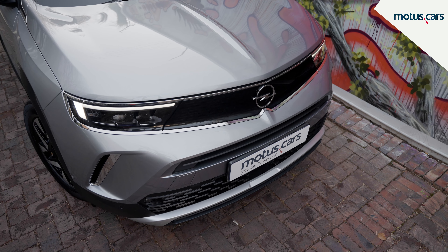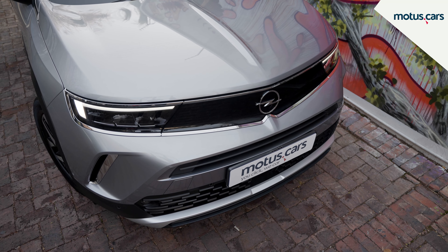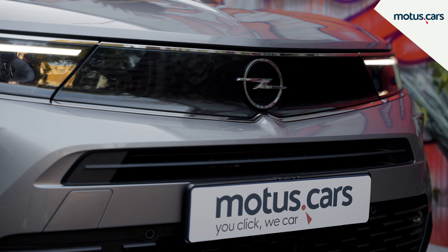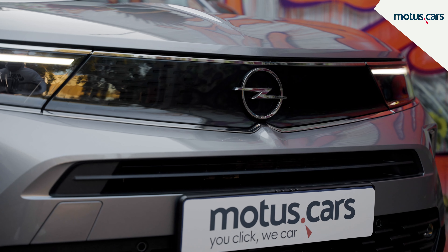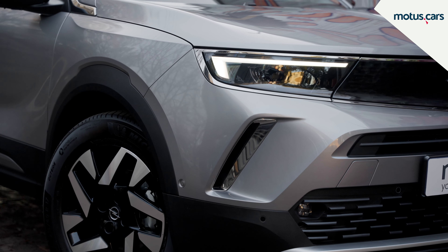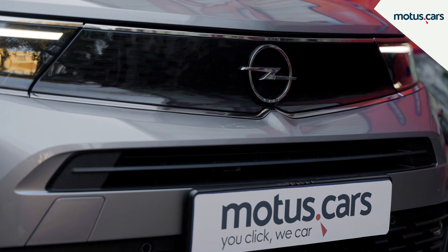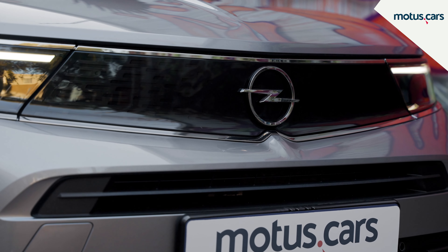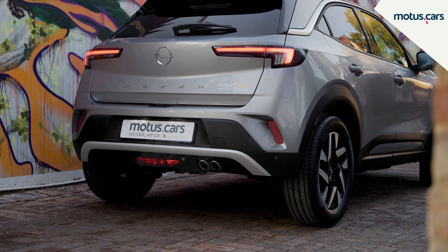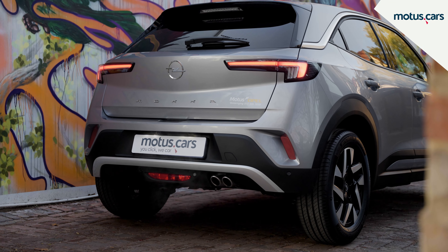As the name suggests, the front end is dominated by the Opel visor, which, as on a full-face helmet, features a protective visor that covers the front face as it combines the grille, LED headlights, and new Opel lightning bolt logo in one design element. At the rear, the fitment of LED lights has allowed designers to opt for very thin and stretched lights.